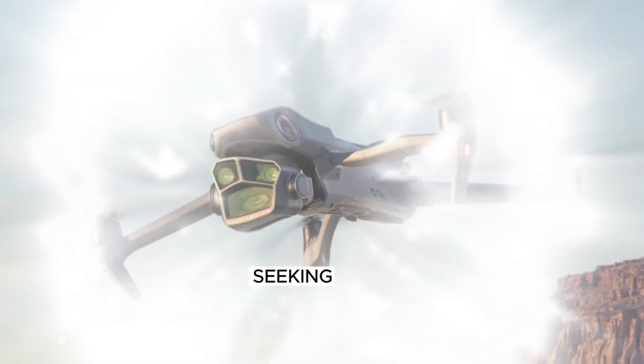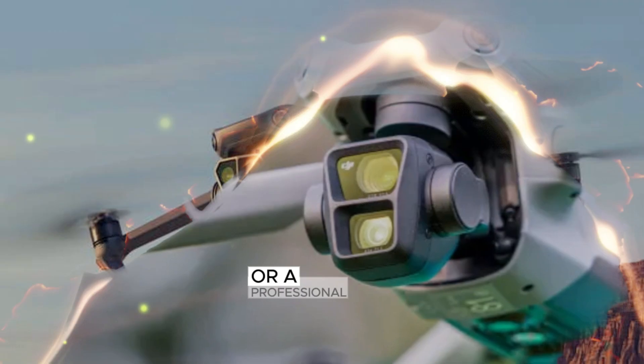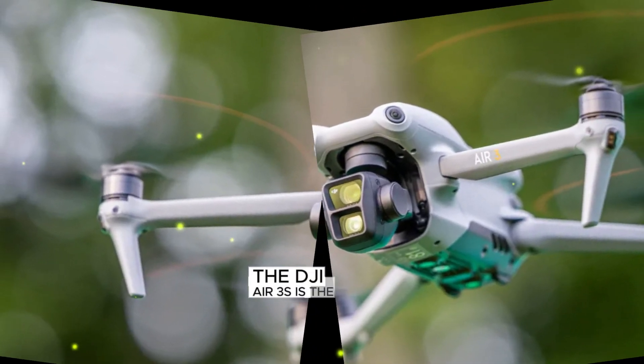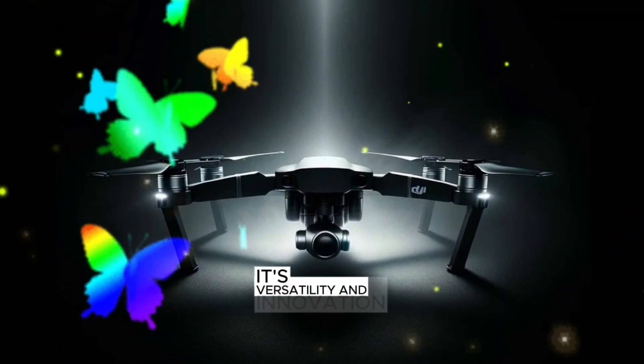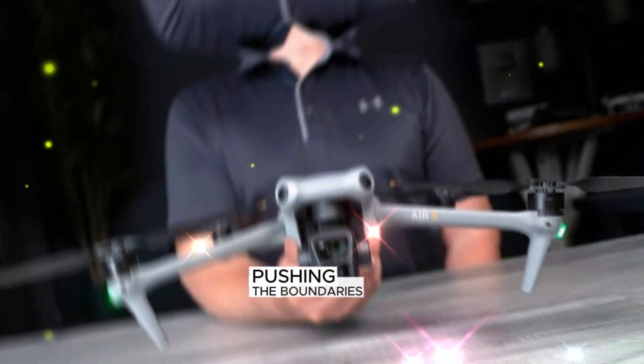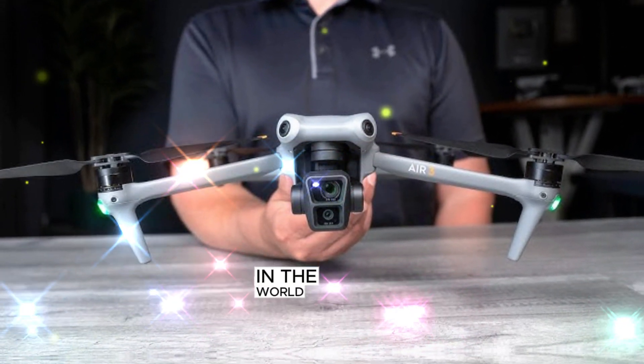Whether you're a hobbyist seeking breathtaking aerial shots or a professional in need of high-quality content, the DJI Air 3S is the perfect tool for the job. Its versatility and innovation are sure to inspire and amaze, pushing the boundaries of what's possible in the world of aerial photography.